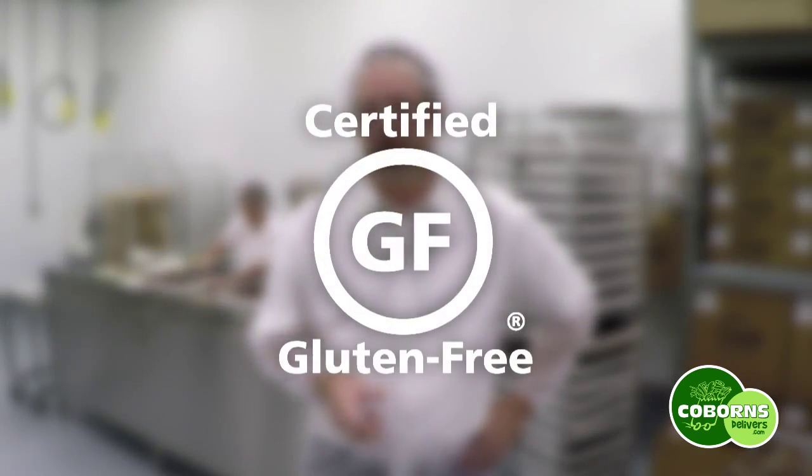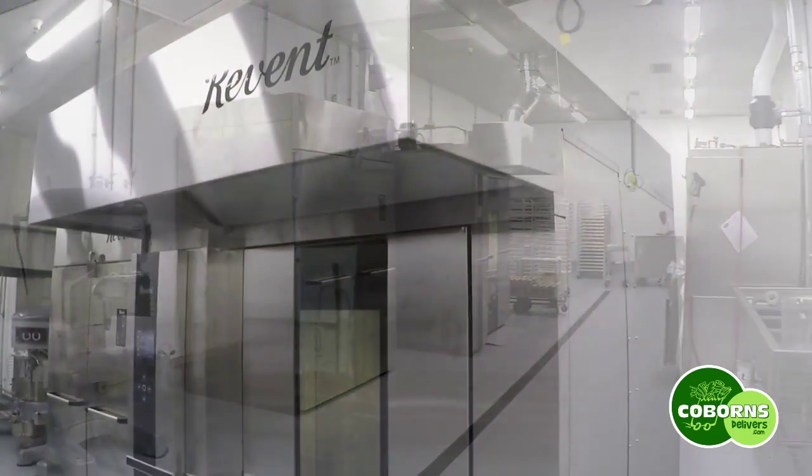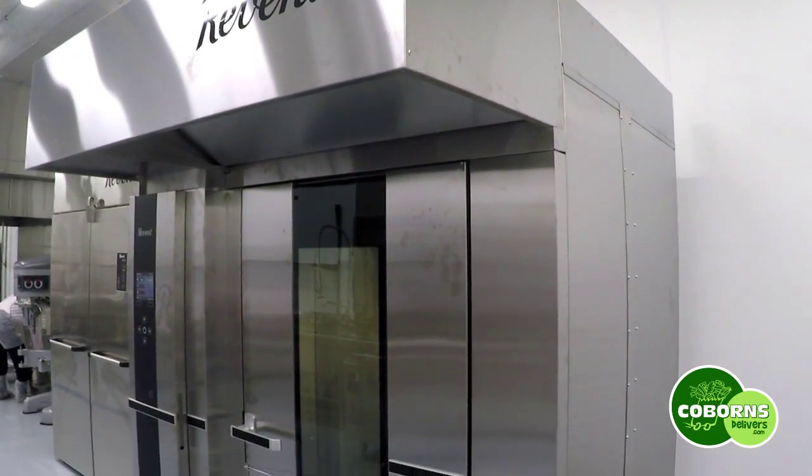That includes folks that have celiac, as we are going to be a certified gluten-free facility using only certified gluten-free ingredients. We have developed a separate space and will be doing all of this product where we have purchased all brand new equipment, which is also going to be certified as gluten-free.